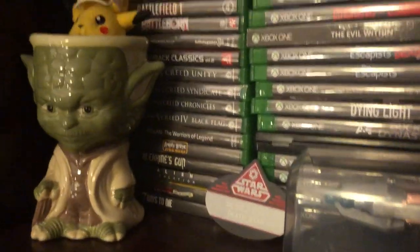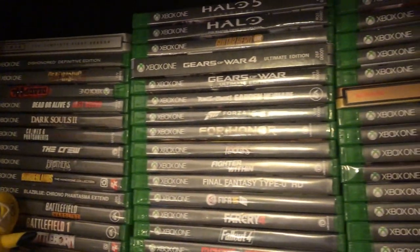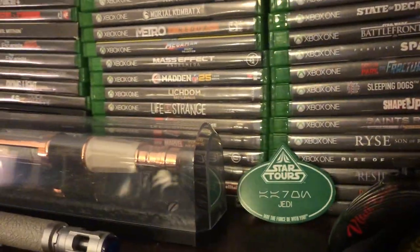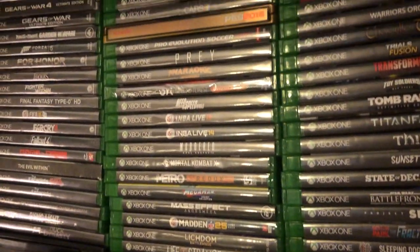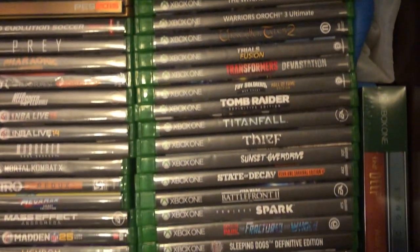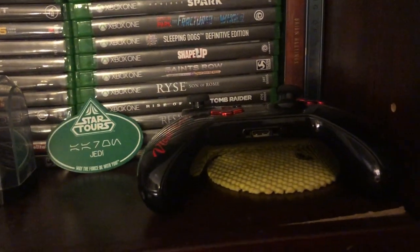Let's start here, starting with the 360. Nothing crazy. Deadpool's upside down. This is an active game room that I play in, so things are kind of messed around a little bit. But everything is in alphabetical order and arranged by system. And if you see a game or two that's out of order, then sorry.